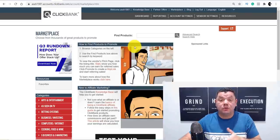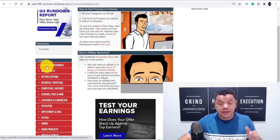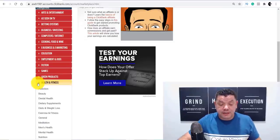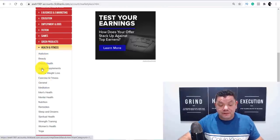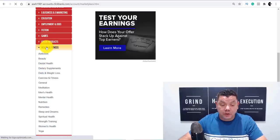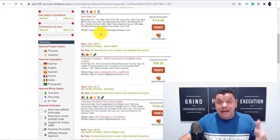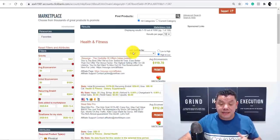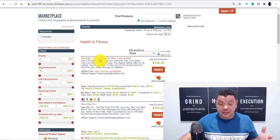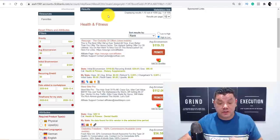Once you sign up to ClickBank.com, you're going to end up on their marketplace page. This is where you can find all the different categories and different types of affiliate marketing products. For example, if you come over to Health and Fitness and click the dropdown box, you'll find all these different products you can start promoting absolutely for free. When you scroll down you can see different average amounts you can make per sale — for example, this product over here you can earn on average $119 per sale.